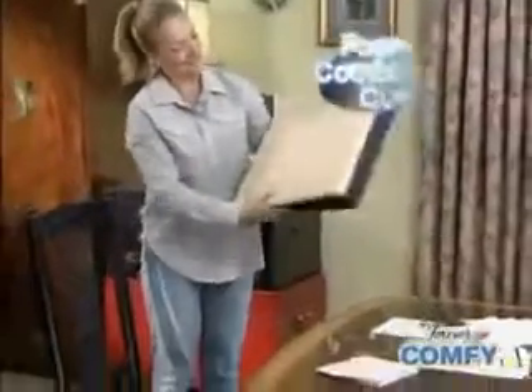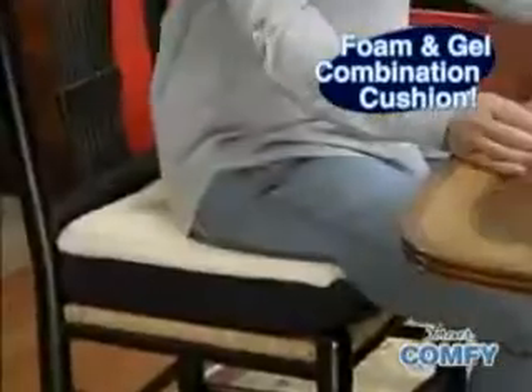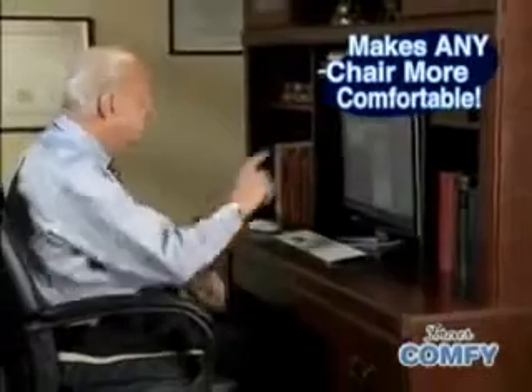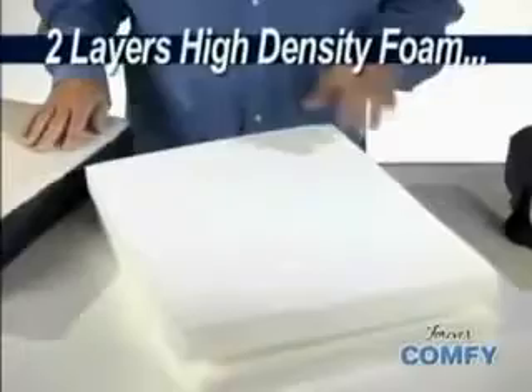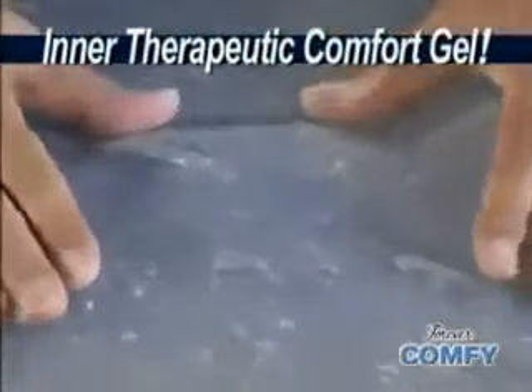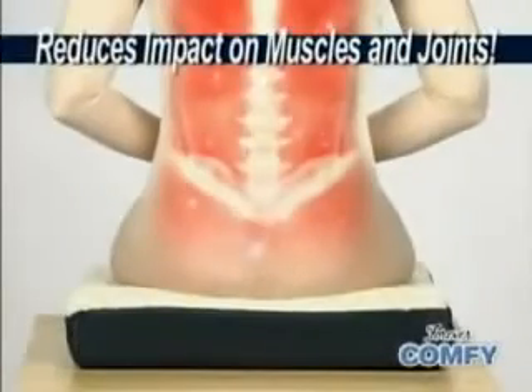But now, there's Forever Comfy, the revolutionary foam and gel combination cushion that puts a supple layer of support between you and your seat to make every chair more comfortable, no matter how long you're sitting. Unlike traditional cushions that are just foam, Forever Comfy contains two layers of high-density foam and an inner layer of therapeutic comfort gel that distributes your weight evenly to eliminate uncomfortable pressure points and reduce impact on muscles and joints.